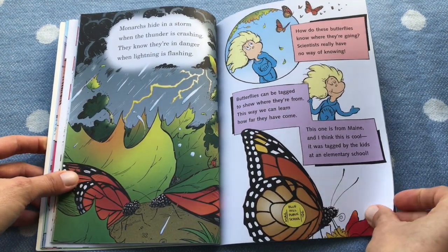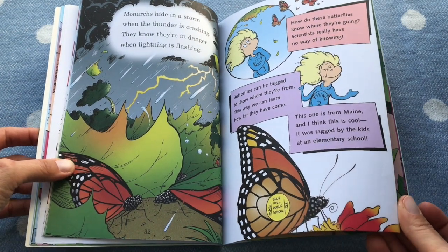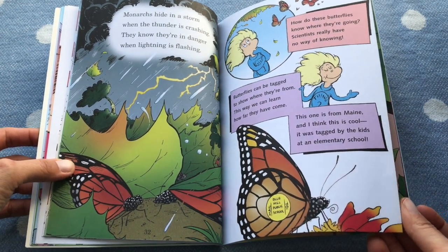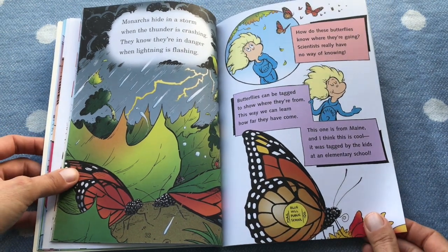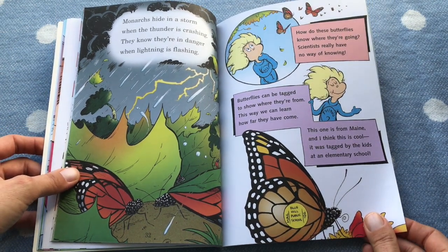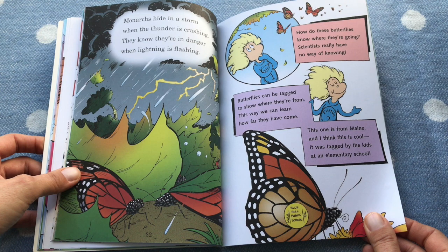Monarchs hide in a storm. When thunder is crashing, they know they're in danger when lightning is flashing. How do these butterflies know where they're going? Scientists really have no way of knowing. Butterflies can be tagged to show where they're from — this way we can learn how far they've come. This one is from Maine. I think it's really cool.